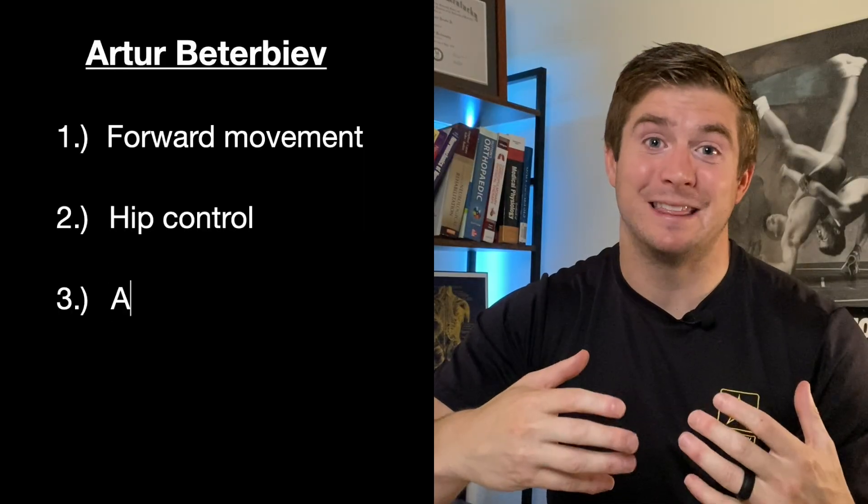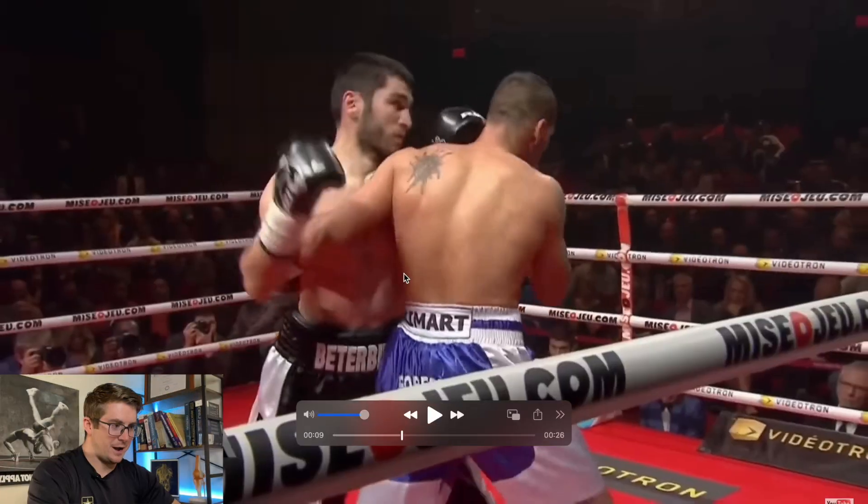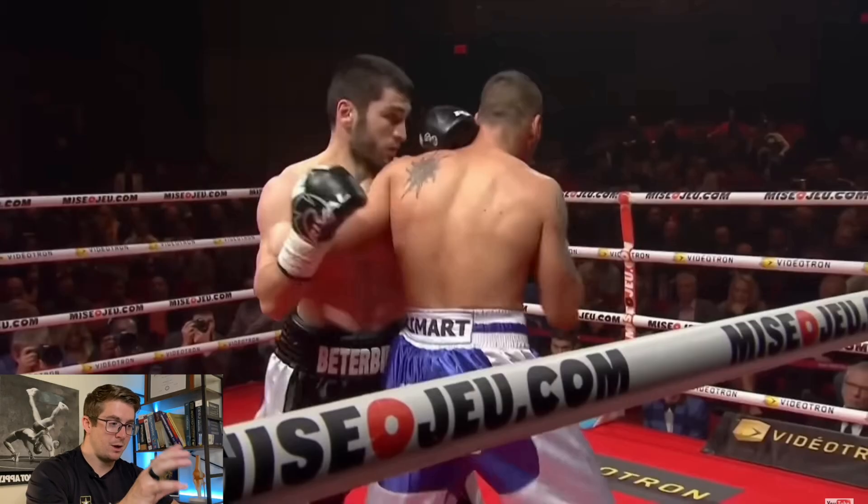The third and final thing I'll mention is his accuracy. There's nothing like thinking that you've got a little bit of time to recover, and then you just keep getting hit again and again and again. Even if you aren't being hit with the most powerful punch, it's psychologically overwhelming. Beterbiev is very accurate even when he's not throwing punches with full force. We see this clearly if we slow down a series of combos he uses to finish his fight with Rodriguez. He really couples the forward movement with his accuracy, which is what we're going to see here.